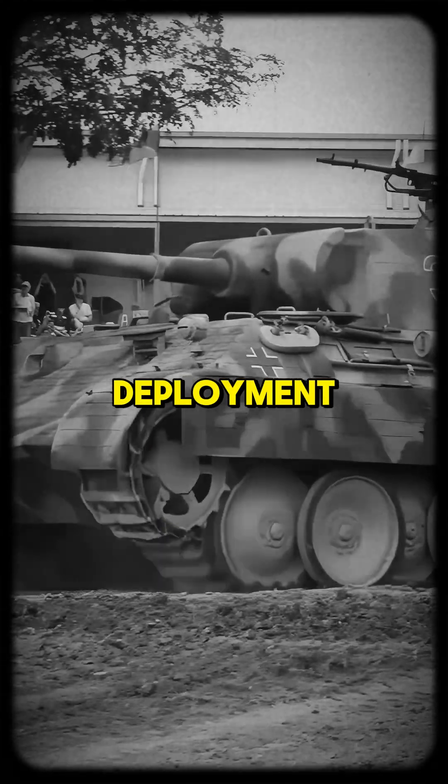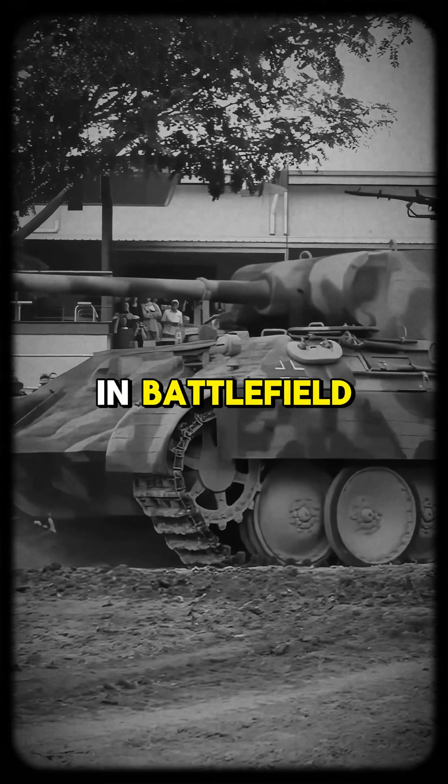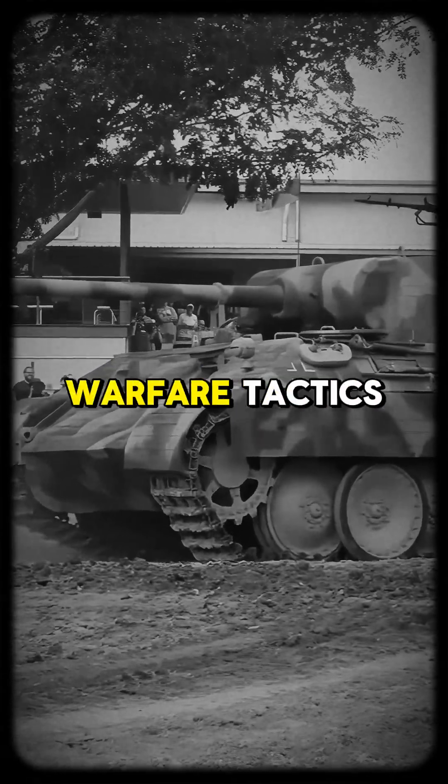Despite its limited deployment, this system marked a major leap in battlefield visibility and night warfare tactics.